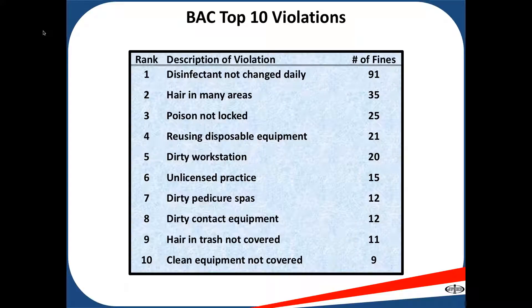Number three: poison not locked. Poison is any chemicals used in your salon, barbershop, or spa. Chemicals should not be left in a bathroom or reception area unlocked, as those are public areas. Your station is a private area where chemicals can be unlocked, but chemicals should be kept locked or at a high enough elevation away from small children.